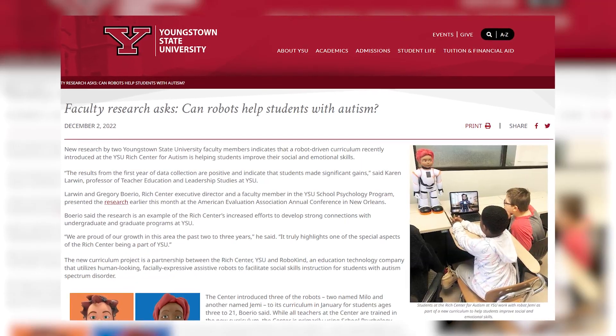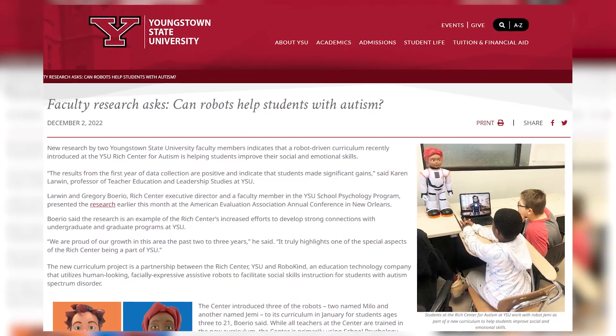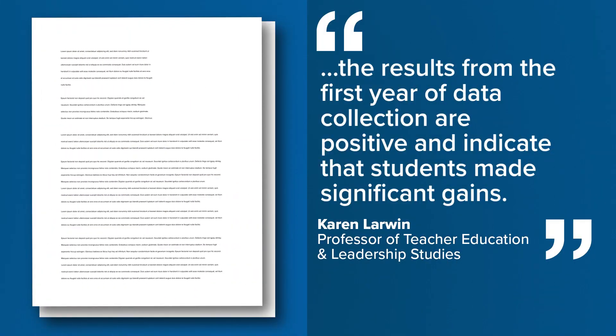But does he work? A faculty research study from Youngstown State University sounds promising. A professor of teacher education and leadership studies at YSU says the results from the first year of data collection are positive and indicate that students made significant gains. Marshall County leadership agrees — the outcomes are even more than what we could expect.